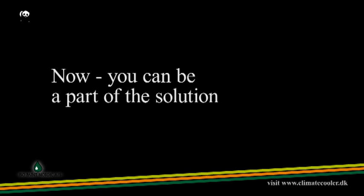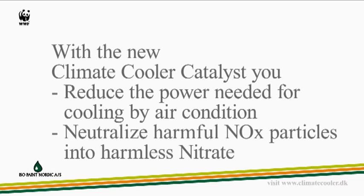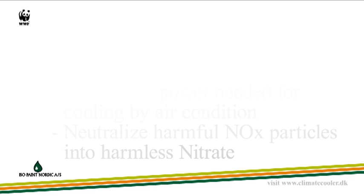Now, you can be a part of the solution. With the new Climate Cooler Catalyst, you reduce the power needed for cooling by air conditioners, and you neutralize harmful NOx particles into harmless nitrate.